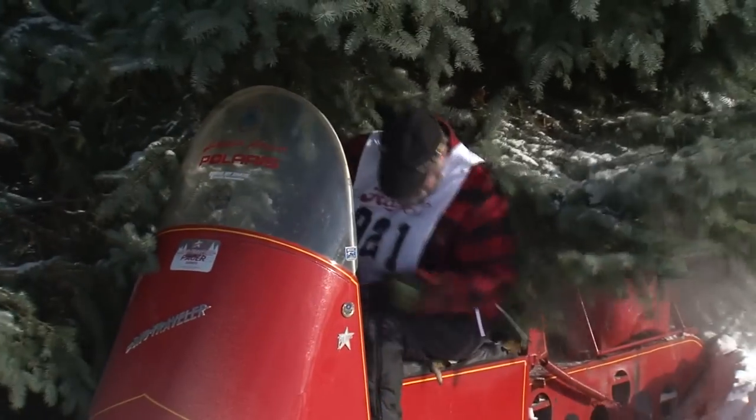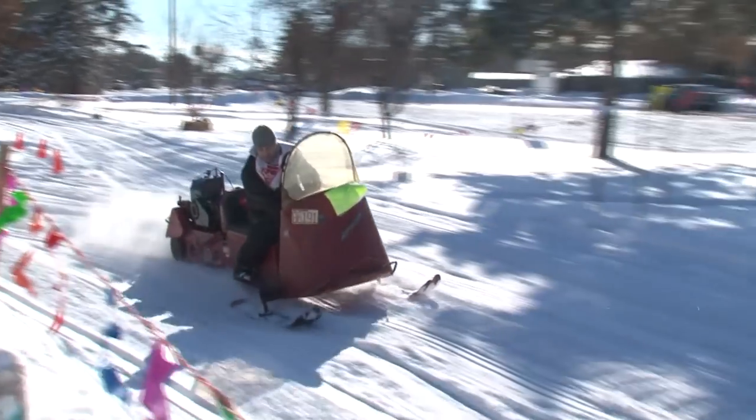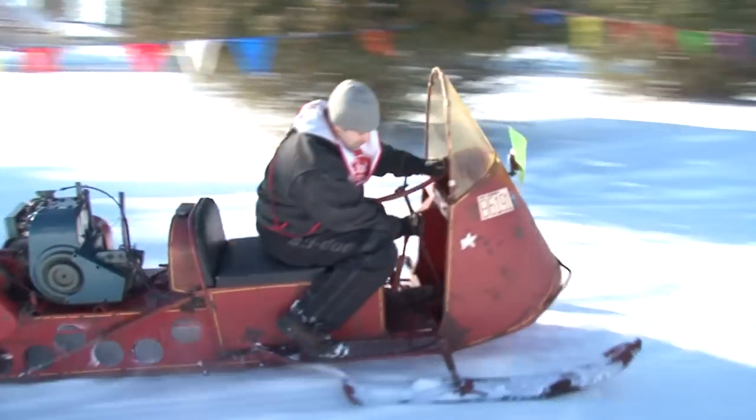Krawchuk says maintaining the old sleds requires surprisingly little effort. There's a couple dry belts on them — those are easy to change. So they're very, very low maintenance. Good news for people who want to ride the old sleds for years to come.